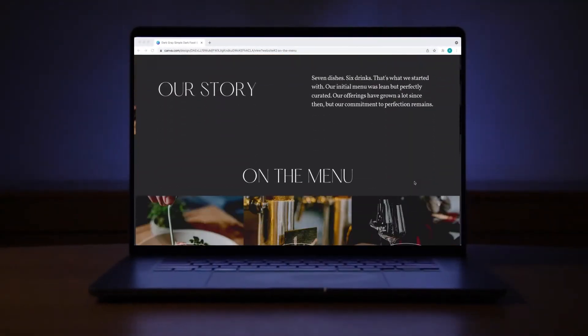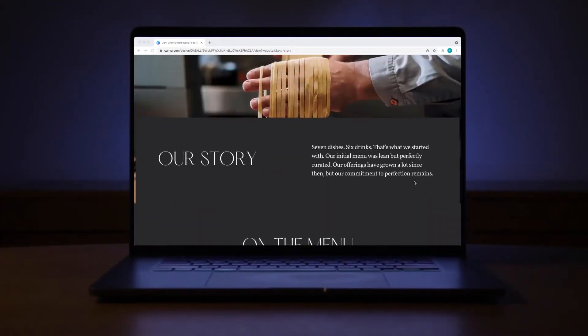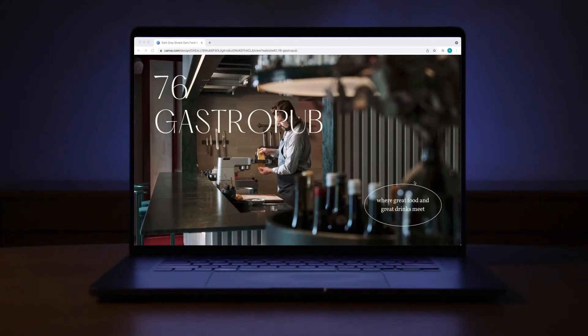If you're thinking of creating a website in Canva, stick around because I'm going to cover five things to consider before you do.